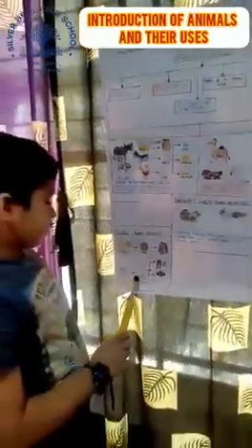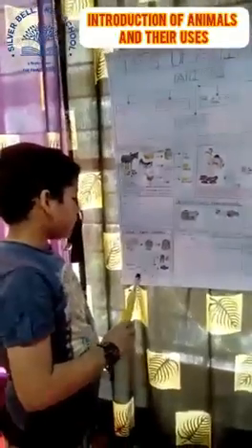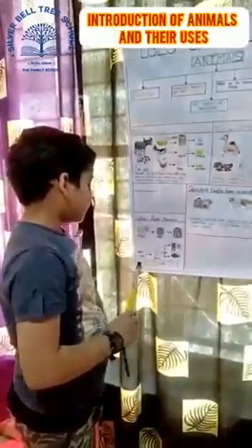We get wool from the fur of sheep. We get silk from silkworms. We use it to make silk clothes.